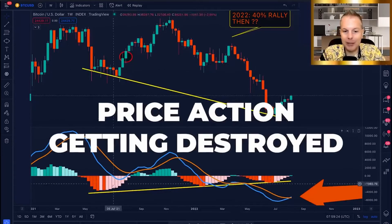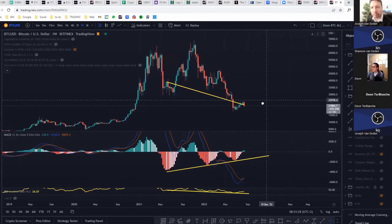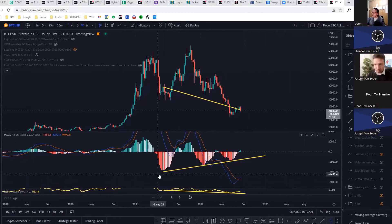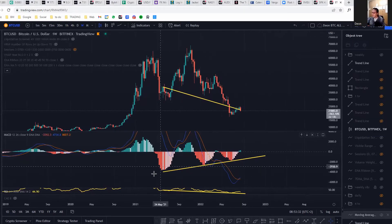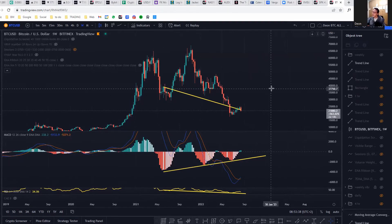Now look at how we're going today — price action getting destroyed, but at the same time the histogram you can clearly see going up. I've shared my screen now, so this is what Steve is seeing at the moment: the MACD with this upward trajectory while price is going down. That is a valid bullish divergence, but I would like to get confirmation or confluence on that.